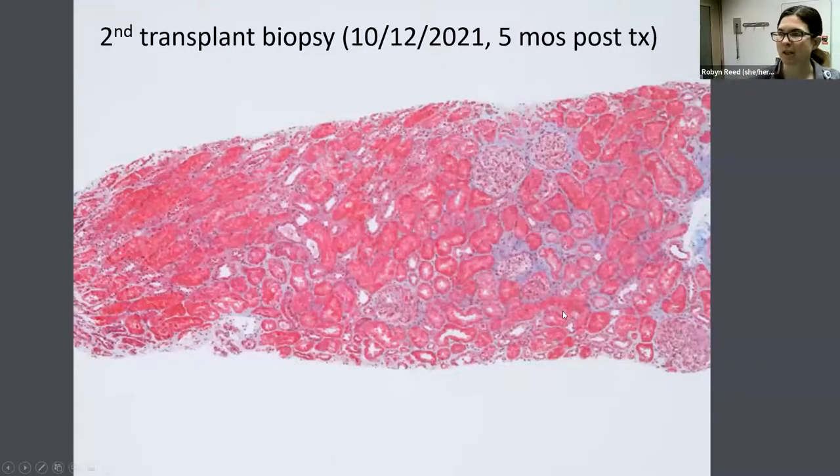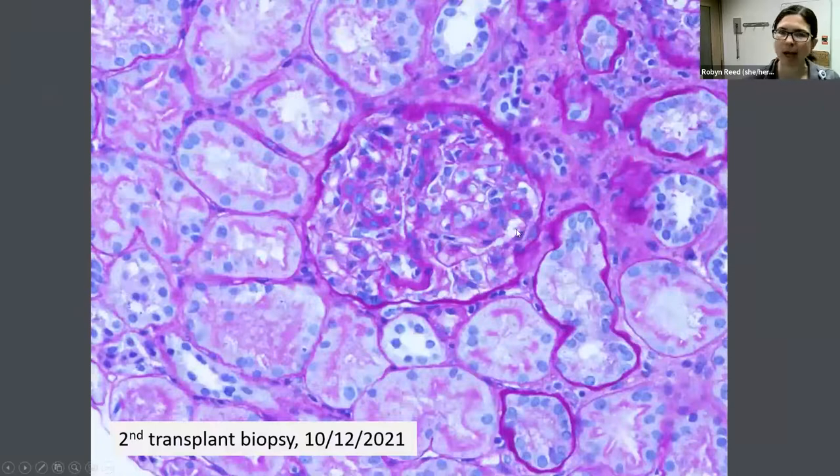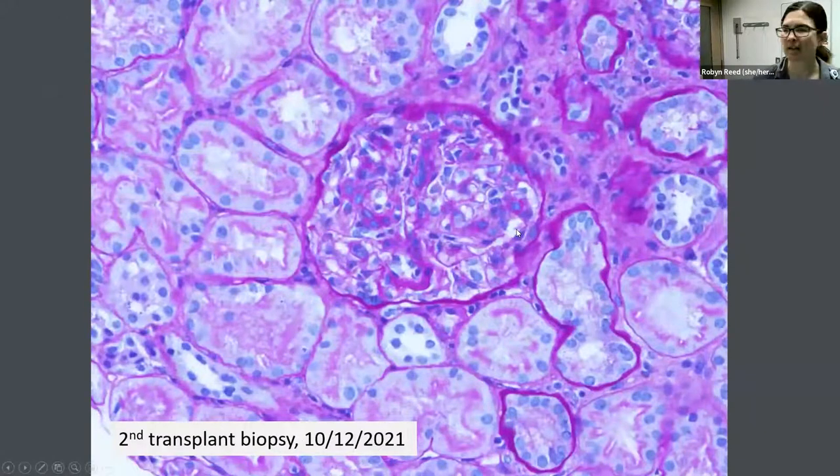The second transplant biopsy at five months post-transplant again looked terrific at low magnification. We did not see evidence of BK nephropathy — polyomavirus stain was negative, no interstitial inflammation or viral cytopathic change. What we did see was an evolving glomerular lesion: a spectrum of mesangial hypercellularity and matrix expansion ranging from mild mesangial expansion to many glomeruli that appeared detached and surrounded by blood clot, all with expanded mesangium.